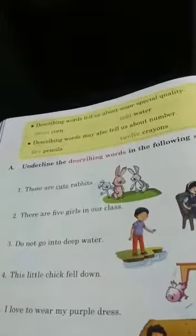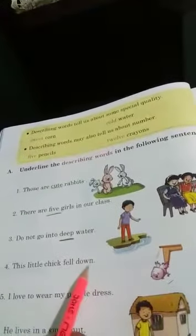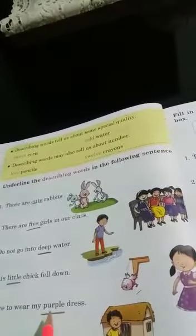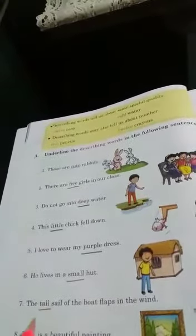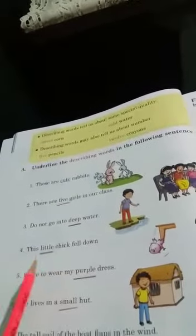The number of girls, five, will be the describing word. Do not go into deep water — deep. This little chick fell down — little. I love to wear my purple dress — purple. He lives in a small hut — small. The tall sail of the boat flaps in the wind — tall. This is a beautiful painting — beautiful.